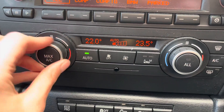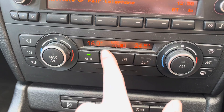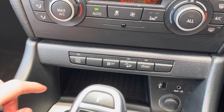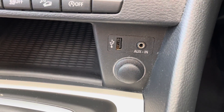The climate control in this car is a dual climate control system, meaning both you and your passenger can be set at comfortable temperatures. You also have a USB port, an aux port, and a 12-volt socket.